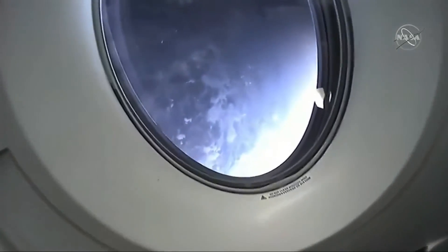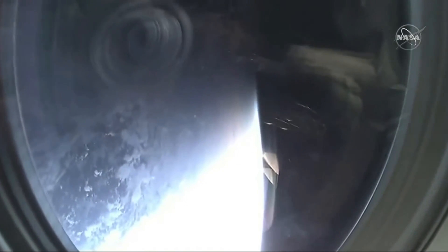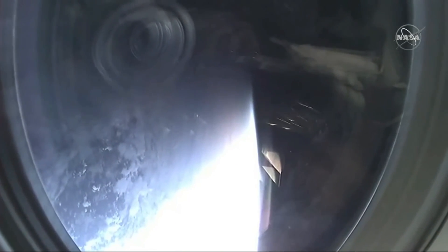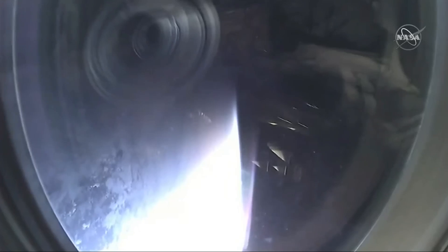For me as a rookie, one of my favorite things is looking out the window. The view we have right now is just spectacular. We're coming across the Terminator, which is the division between day and night on Earth. Just the way the horizon and the atmosphere lights up and how it gets accentuated as we come into darkness or come out from darkness is just absolutely amazing. That is certainly one of my favorite things.